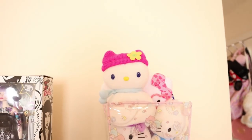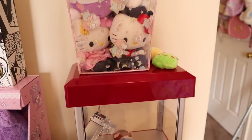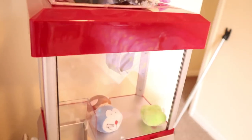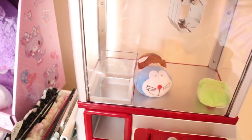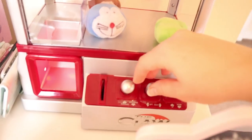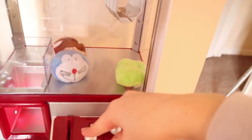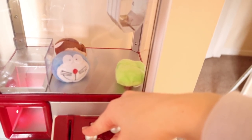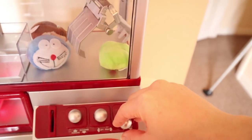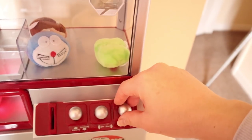Up here are my Hello Kitty plushies. I have a Little Twin Stars container, and oh my gosh — my brother gave me this crane machine for my birthday last year. Watch, it's amazing!